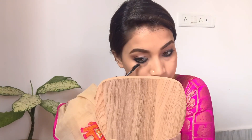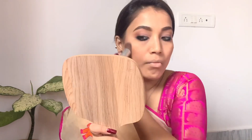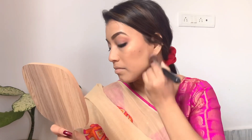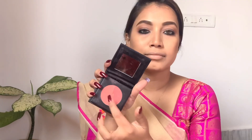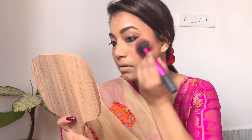I use a duo contour palette, so you can skip this step. I use the contour palette for my face. I have another option — the sugar pink prime brush as a creamy, and I use a duo blush like this.